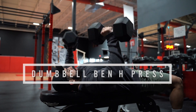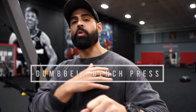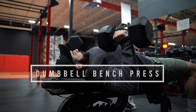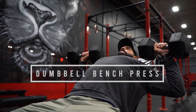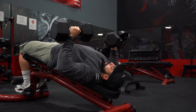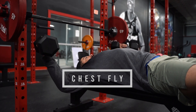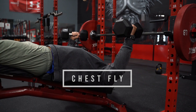Exercise number two is the dumbbell bench press. It's a bench press, however you're going to be able to get more of a stretch and use more of your range of motion doing this exercise. Just like the barbell bench press, you can hit the same angles — flat, incline, or decline — for the lower chest, the mid chest, and the upper chest.